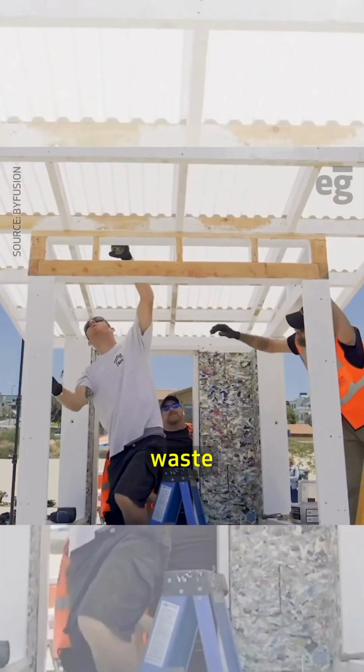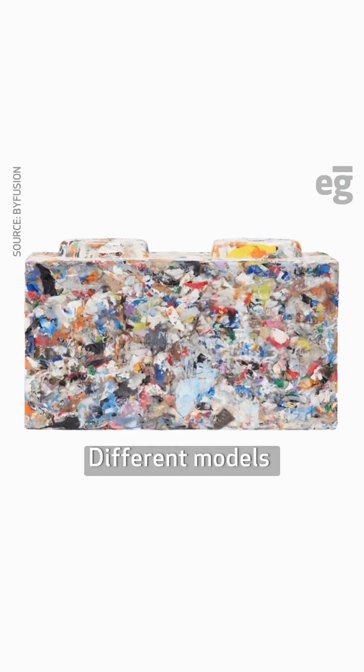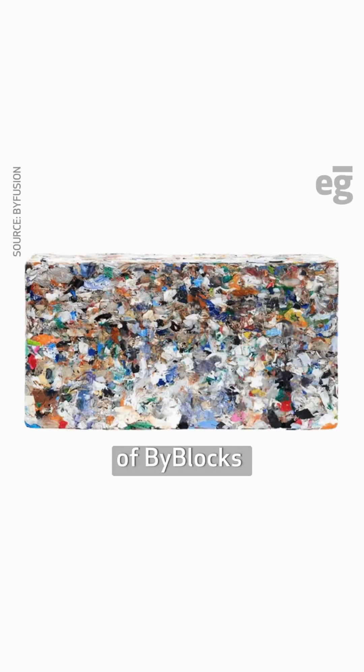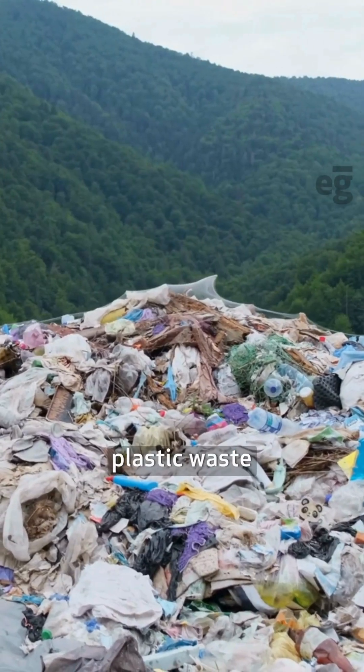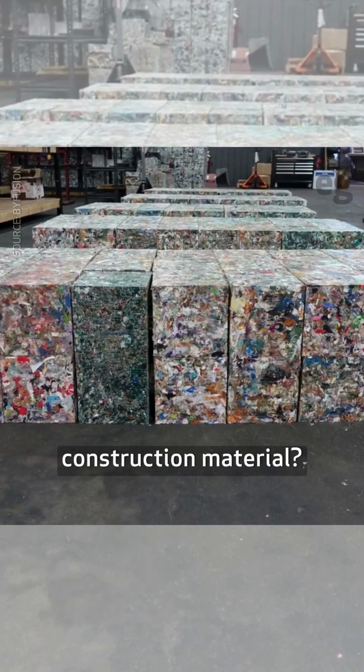The blocks can be used for sheds, enclosures, accent walls, landscaping, and more, reducing landfill and ocean-bound waste as well as emissions. Different models and construction grades of ByBlocks can fulfill various structural needs. Do you think plastic waste can become a prominent construction material? Let us know in the comments and follow for more.